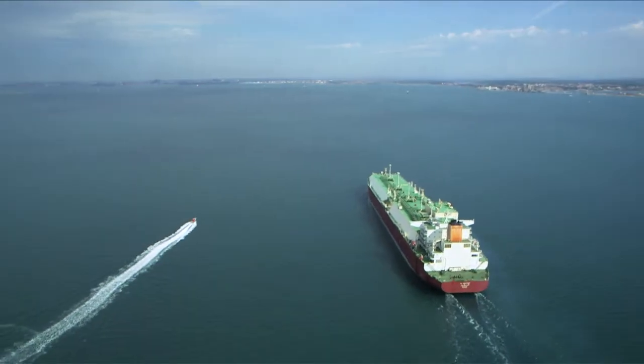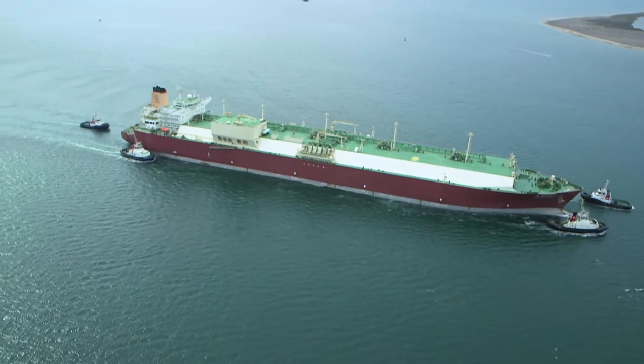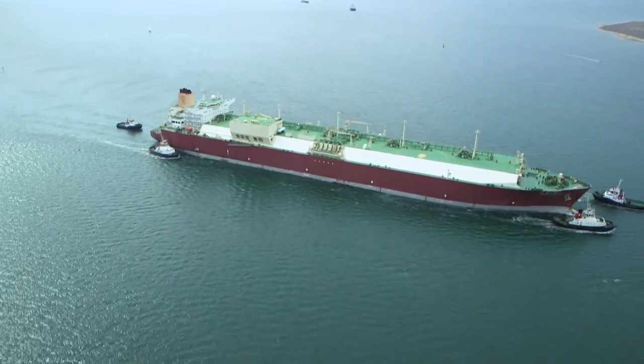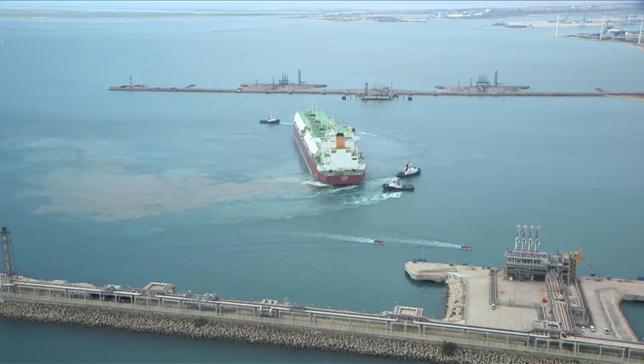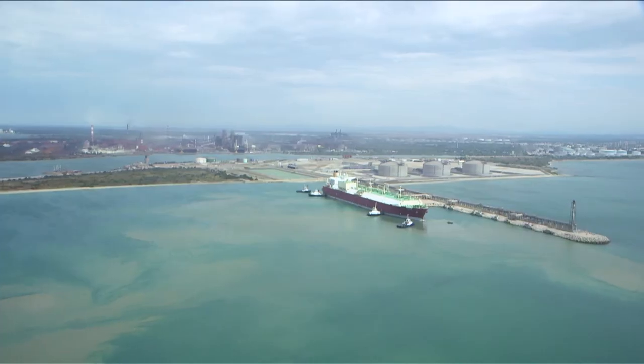Upon arrival, this ship — longer than the Eiffel Tower — is the centre of attention. Four tugs and teams attending to its every need help it to moor. This mooring was prepared upstream by way of simulation exercises carried out by the pilots and the port of Fos-Marseille.